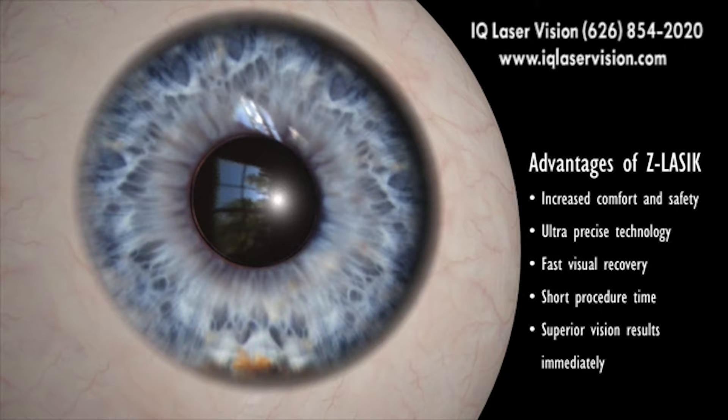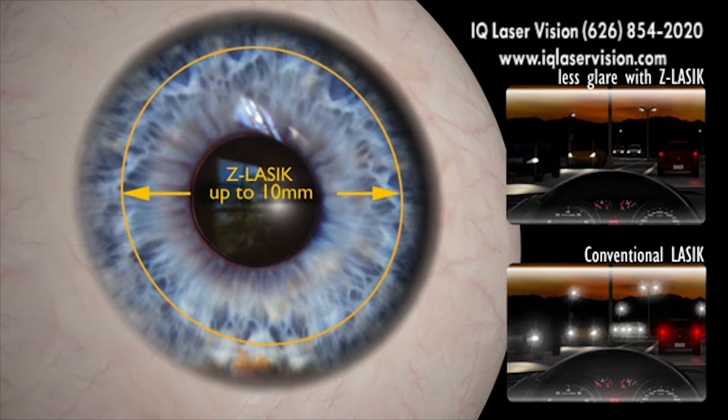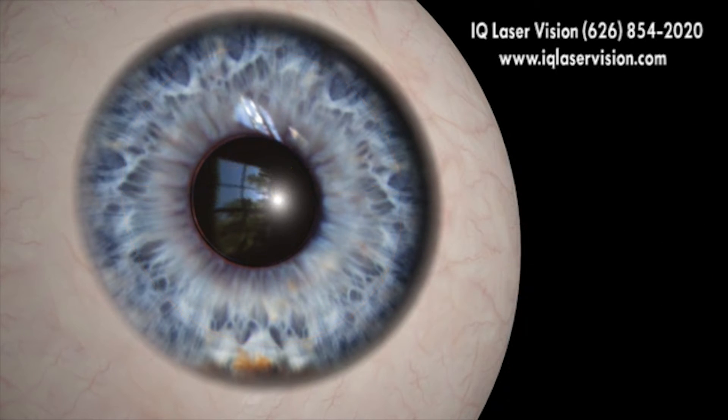Its ultra-precise technology ensures the best and fastest visual recovery. The procedure takes only a few minutes and most patients notice dramatic improvement of their vision immediately. With Z LASIK, your surgeon can apply the vision correction to a larger area on the cornea. Consequently, the quality of vision, particularly at night, in poor lighting or reduced contrast conditions, is markedly improved.